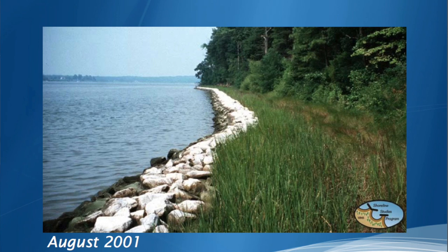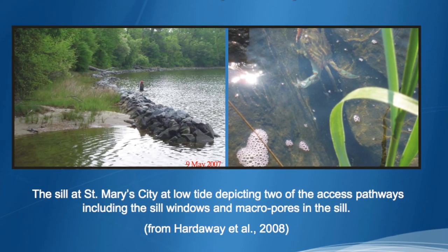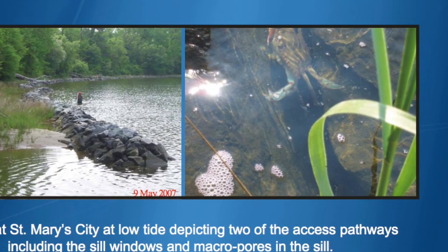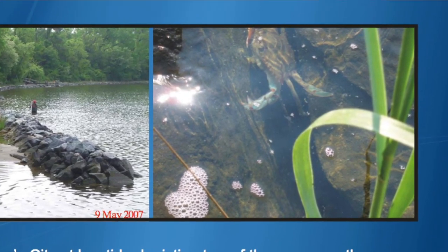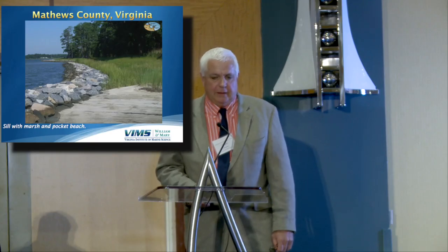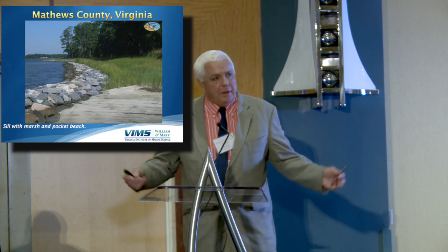Nobody likes the long sill — that was a real problem. They wanted to put in some windows, but when you add windows you let in the wave action. Sometimes you've got to protect the base of that bank — sometimes with revetment, sometimes with cobble. So now you have a sill, and now you have a sill within a larger system.